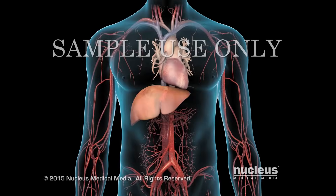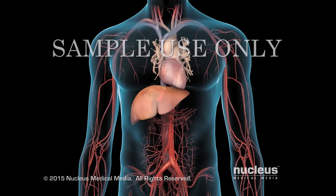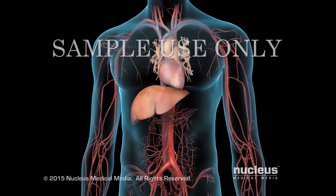If you or someone you know has been diagnosed with high cholesterol, it's important to understand what cholesterol is and why it's important to keep it under control.